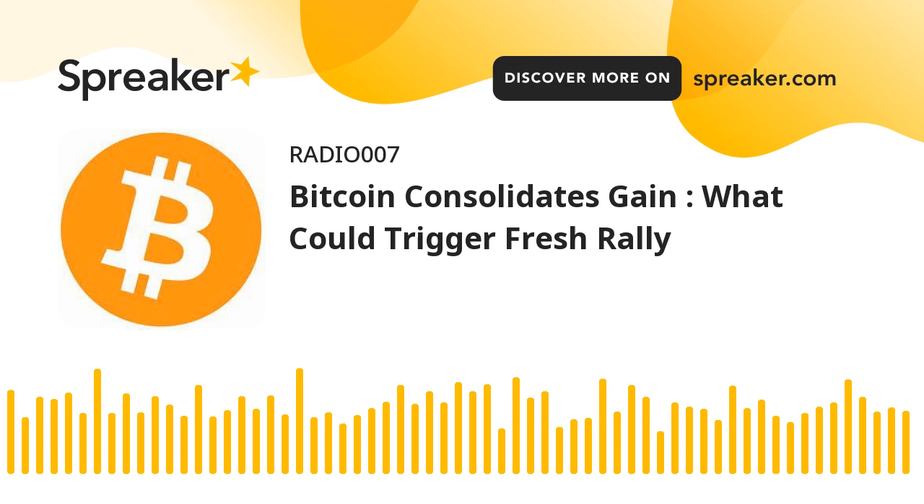Bitcoin price remains strong above the $60,000 zone and traded in a positive zone. BTC jumped above the $62,000 level before starting a downside correction. A high was formed near the $62,885 before there was a minor decline. The price then declined below the $62,000 and $61,200 levels.